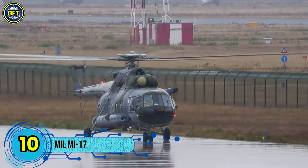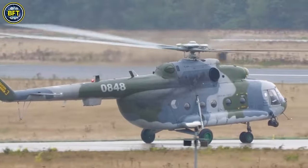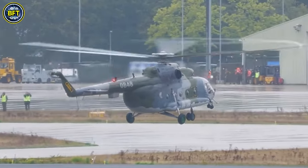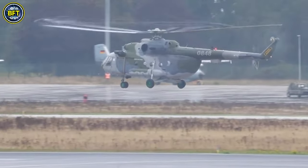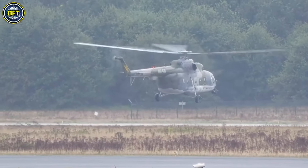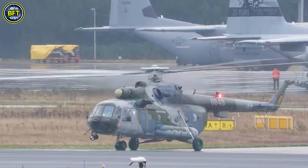The Mi-17, known in NATO circles as the HIP, is a versatile Soviet-designed helicopter that first took to the skies in 1975. Built on the Mi-8 airframe, it features significant upgrades to handle heavier loads and tougher conditions. Powered by the Klimov TV3-117MT engines, it can also be equipped with the more powerful Isotov TV3-117VM engines for high-altitude operations. The Mi-17 is particularly noted for its twin turbine setup and dual role as both a transport and armed gunship.